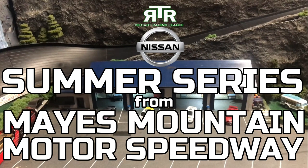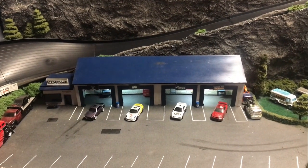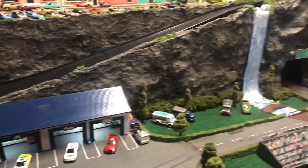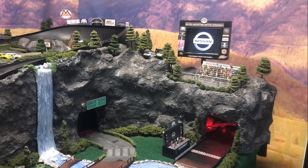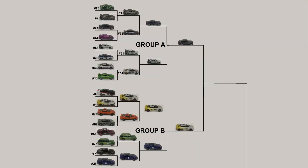Good evening and welcome back to the Maze Mountain Motor Speedway for the RTR Nissan Summer Series. I'm your host Randy T. Rockmeyer. Tonight we'll have Round Four, Groups A, B, C, and D. Now let's meet tonight's drivers. First up, we'll have Cole Trickle go up against Rubber Toe.